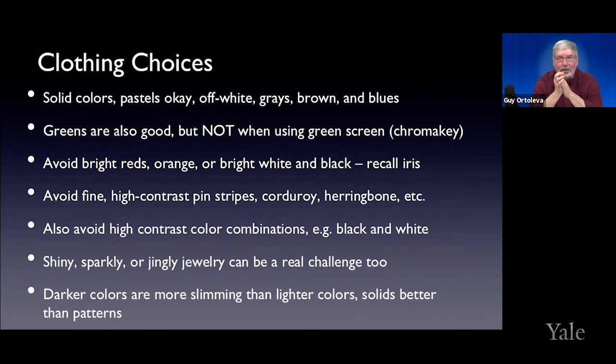Jewelry — especially jingling jewelry: you may not notice it, but it could be making noise on the microphone and the people on the other end may be too polite to mention it, but it's distracting from your message. Darker colors are slimming, but again, avoid black if you can.